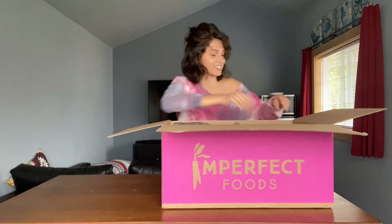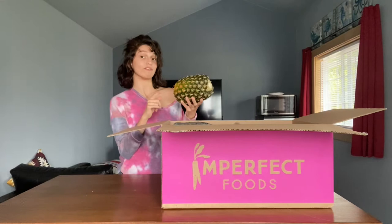I just cut my first pineapple ever for the first time last week, and it was really good. I want to try making a pineapple stir fry with this, so I got that.